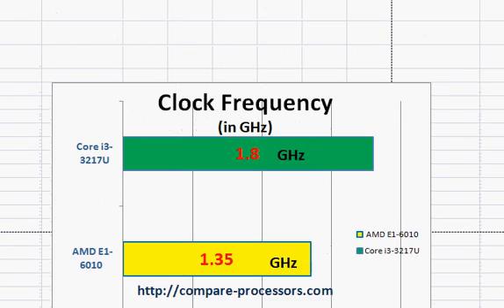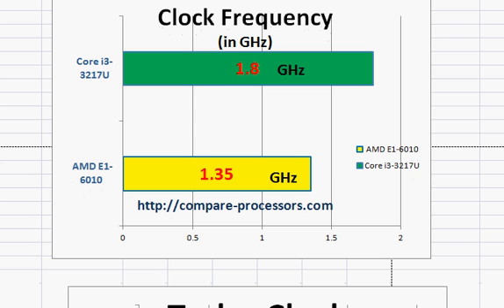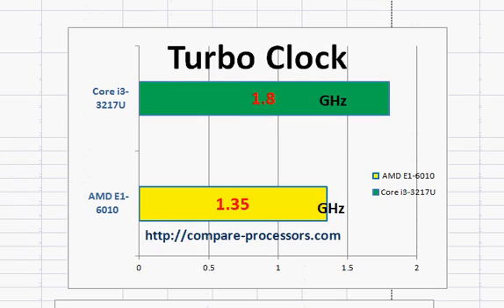In terms of clock frequencies, the i3-3217U is higher, but that's not very important. Neither of them supports turbo clocking, and both are dual-core processors.